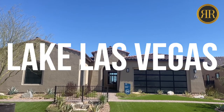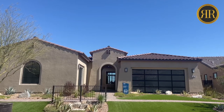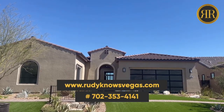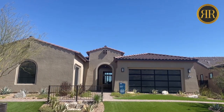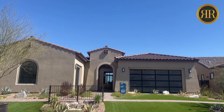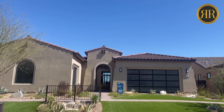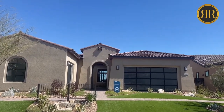Hi folks, today we are in Lake Las Vegas. This is a beautiful lakeside community and the builder here is Del Webb. There are nine models to choose from, all single story, for a 55 plus community. If you can't find what you like here, I have some million dollar homes I can show you. But either way, this is the journey, so let's take a look.